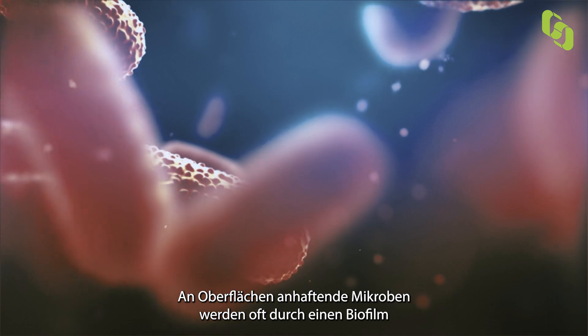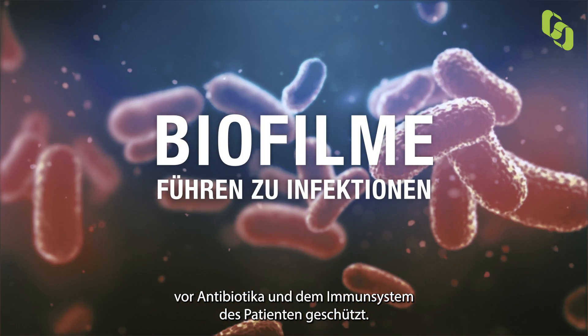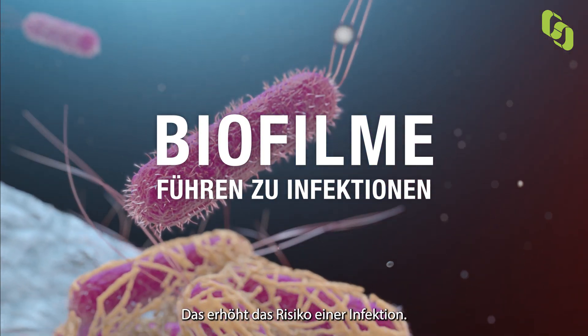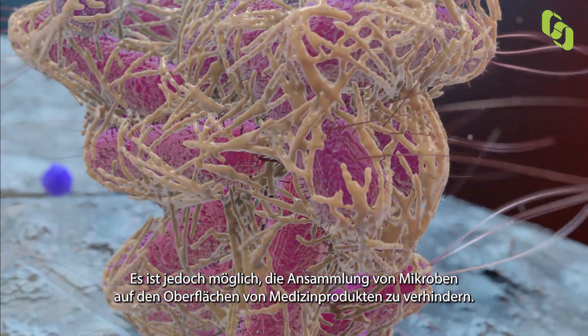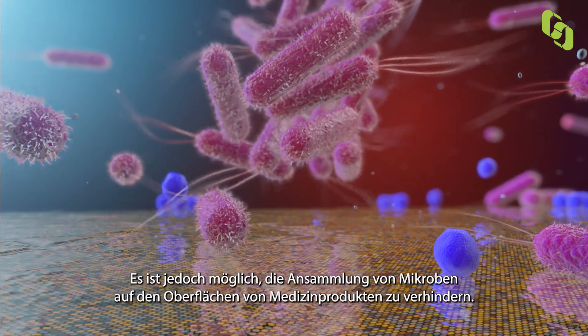Microbes that adhere to a surface often form a biofilm, which protects them from antibiotics and the patient's own immune system. This increases the risk of infection. However, it is possible to prevent microbes from building up on the surface of medical devices.